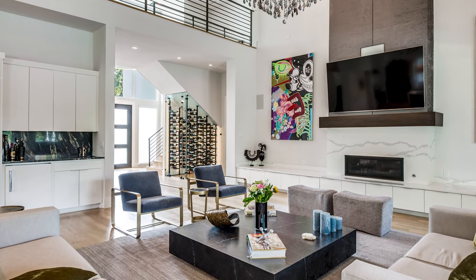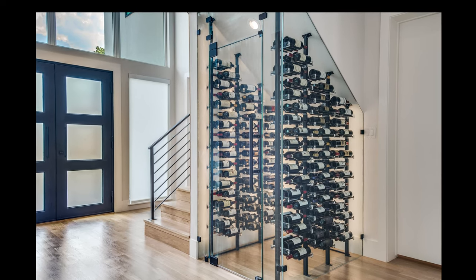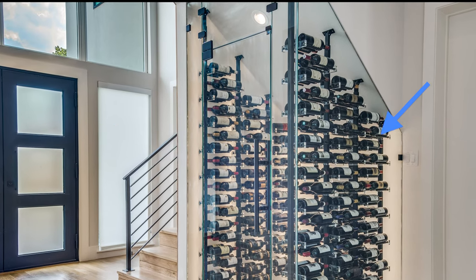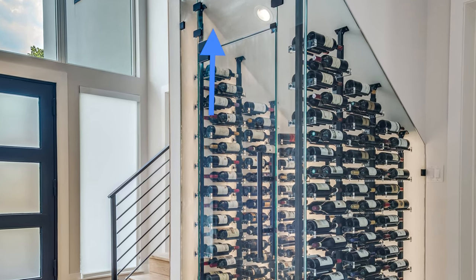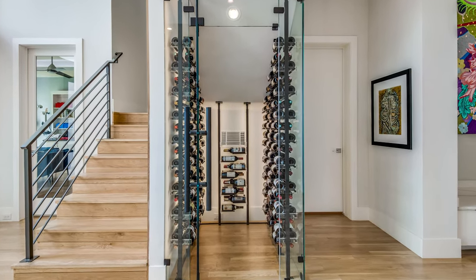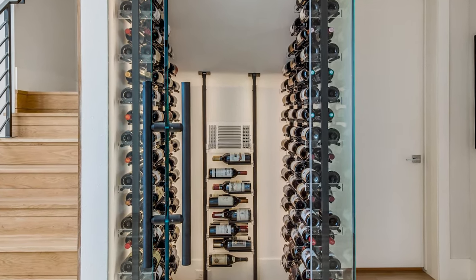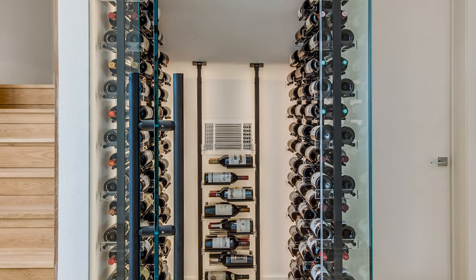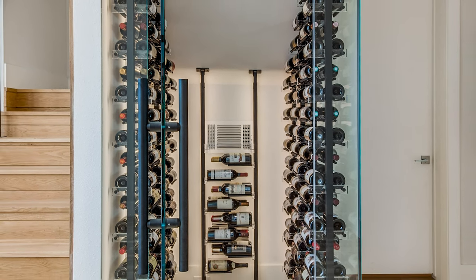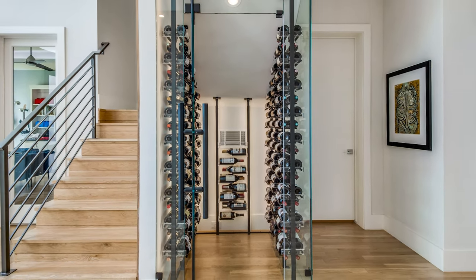As usual, we'll start with what's behind the walls and work our way in. Insulation and vapor barrier were put behind the solid walls at the back and left side of the space, as well as above. Located behind the back wall was a closet. This turned out to be the perfect area to house the self-contained Wine Guardian refrigeration system, so no mechanical equipment is visible inside the cellar. The rear closet area also houses overflow storage for an additional 166 bottles.